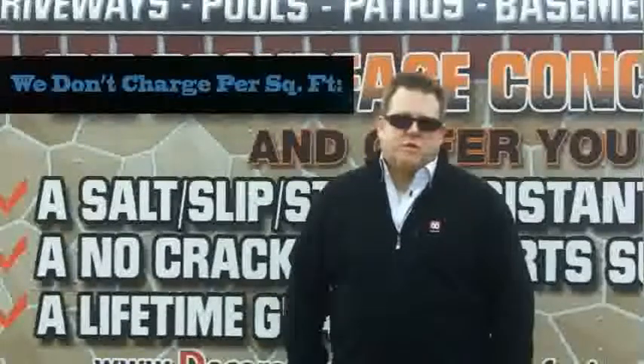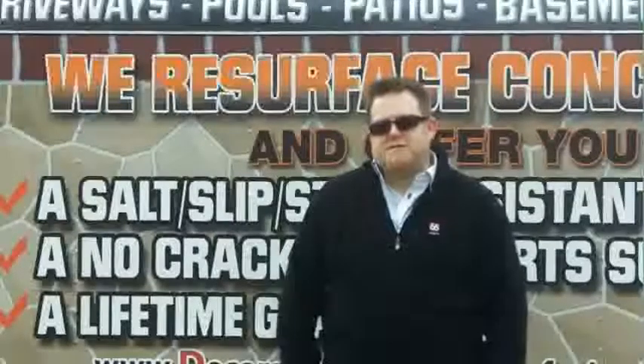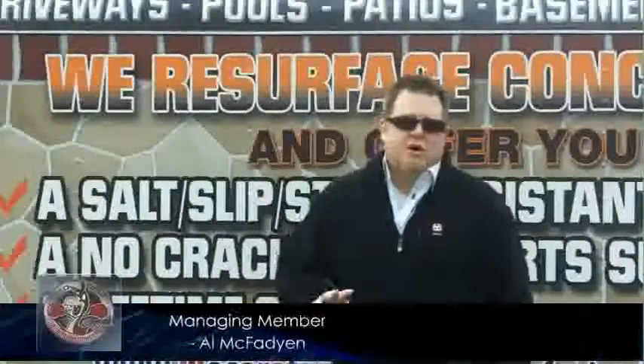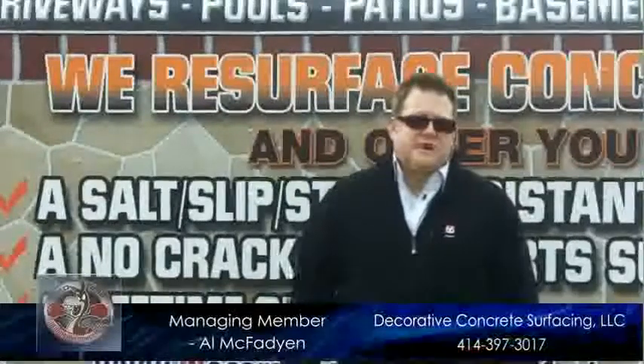Most contractors charge by the square foot. We don't see that being fair to the customer that has a 500 square foot job versus the customer that has a 5,000 square foot job. What we do is we take our hard costs, our labor costs on a daily basis, and put them all together. Then we have a daily profit that we have to make in order to stay in business.